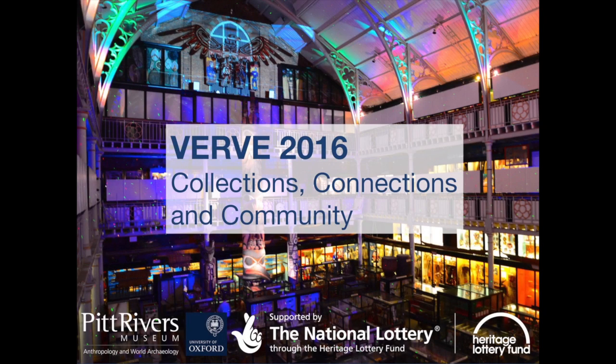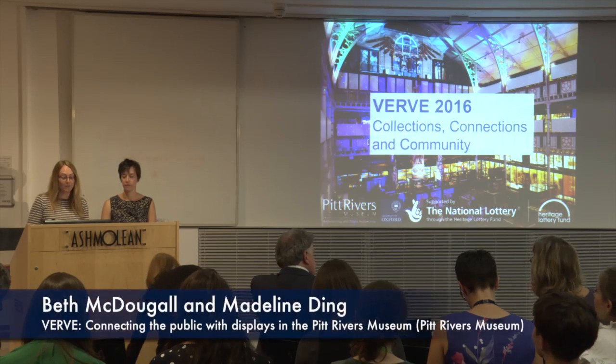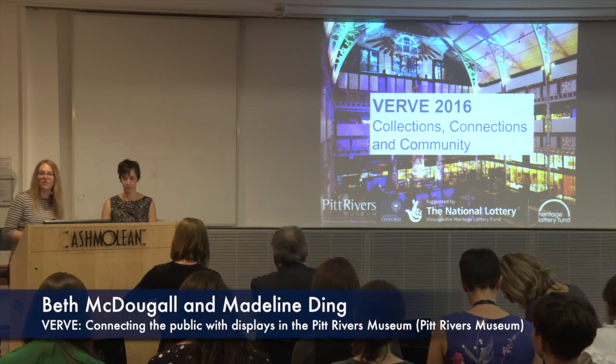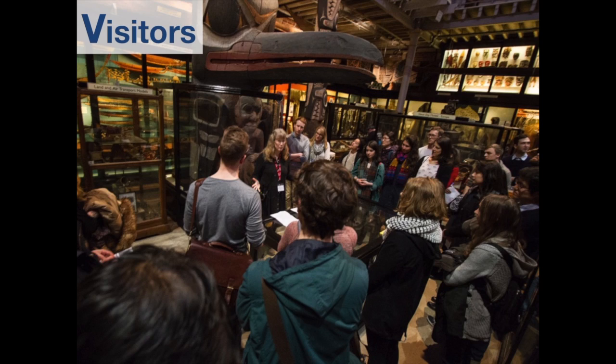Beth and I work in the Verve project at the Pitt Rivers Museum. Our other colleague Josie couldn't actually be here today, but we all work on the same side of the project. It's a five-year project and we are finishing the fourth year going into the fifth year, so we're quite a long way through.